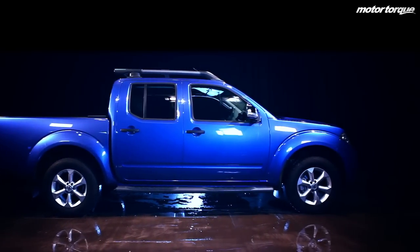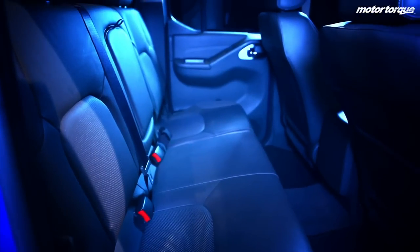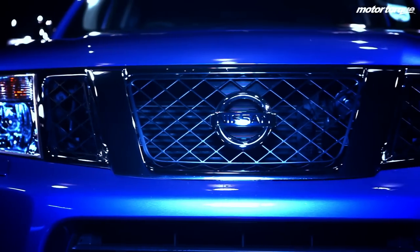Another interesting feature is the lack of a transmission tunnel near the rear passenger seats, meaning whoever is sat in the centre passenger seat in the back doesn't have to lug their feet over it, which ultimately makes it less cramped.